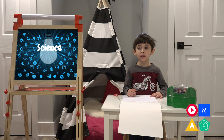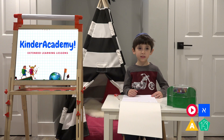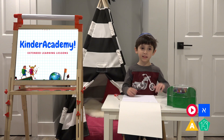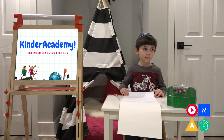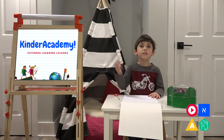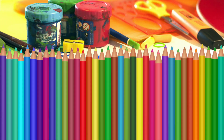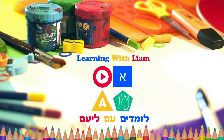Thanks for joining our science lesson at the Kinder Academy. We're going to do at least one lesson a day. So keep coming back for more learning from Learning with Liam. See you soon! Bye! Don't forget to subscribe and click like!